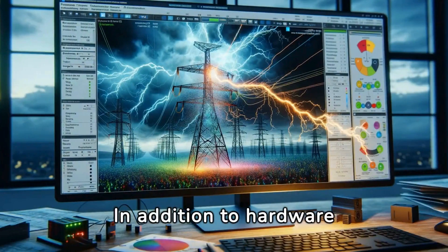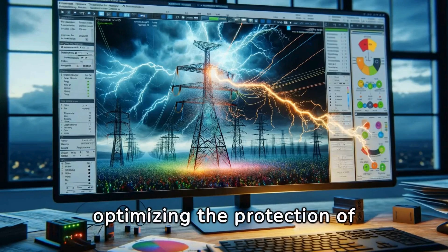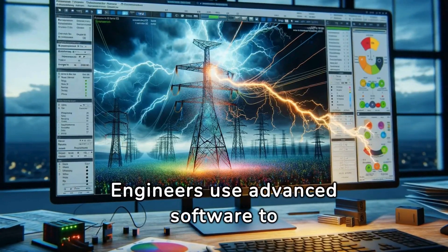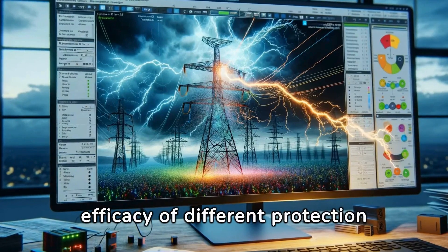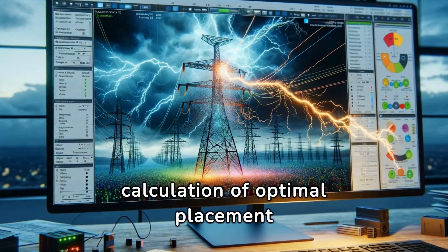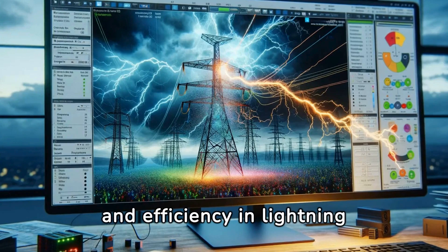In addition to hardware solutions, simulation and modeling play a pivotal role in optimizing the protection of transmission lines from lightning strikes. Engineers use advanced software to simulate lightning strikes and their effects on transmission lines, allowing them to model the efficacy of different protection strategies. This enables the precise calculation of optimal placement for relays and arresters, ensuring maximum coverage and efficiency in lightning protection.